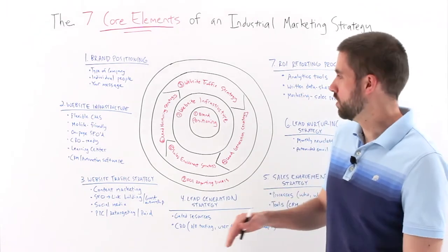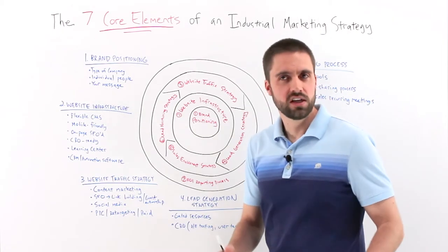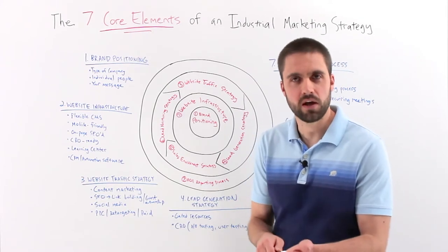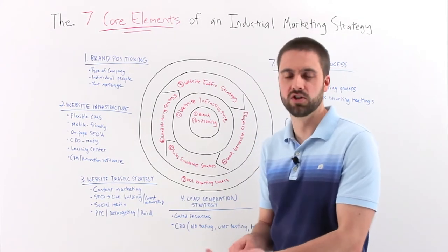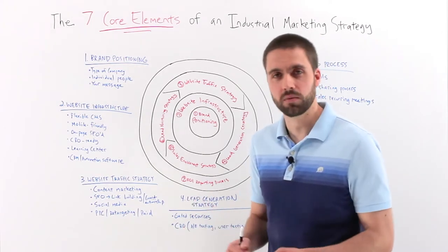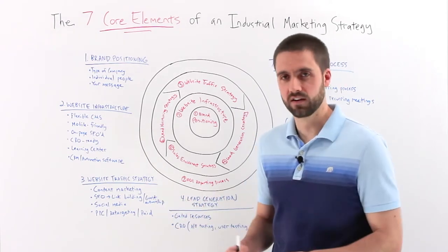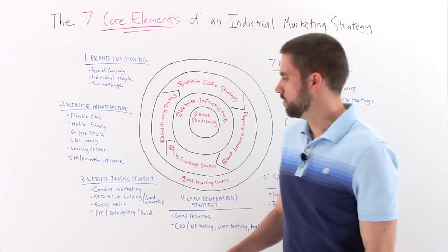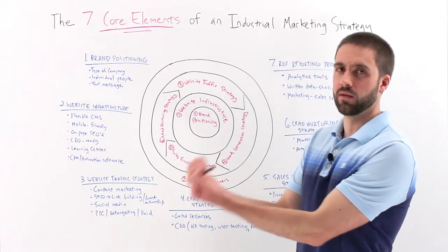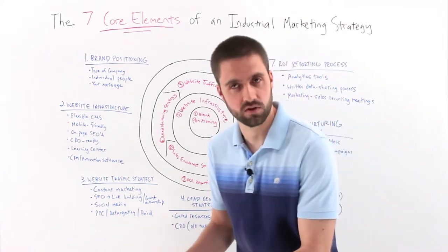Once we've got that in place, we need to shift the focus to driving qualified traffic — your website traffic strategy. Traditionally, awareness marketing has meant attending trade shows, sending direct mail pieces, running print ads in trade journals, and lots of cold calling. All these things probably still have a place in some capacity for you — we're not saying throw them all away — but it's worth noting that these are all push tactics. With online marketing, your website traffic strategy is about generating awareness and attracting people to you who already have a need and are already in some capacity sales-qualified.